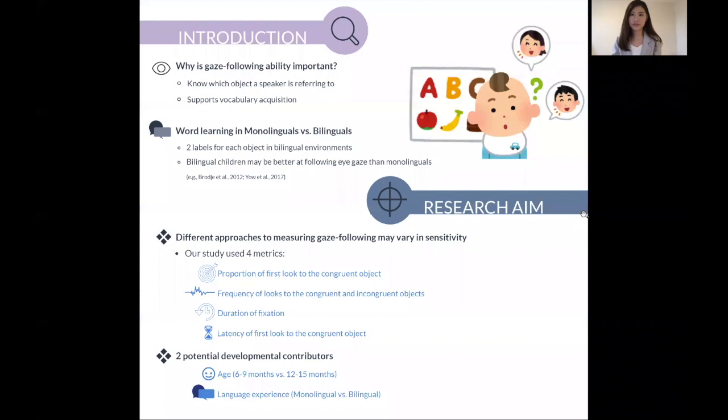Gaze following refers to the ability to observe and follow the direction of where a social partner is looking at. The ability to follow an eye gaze is actually very important for word learning, because it allows an infant to map a word onto the object that a speaker is referring to.